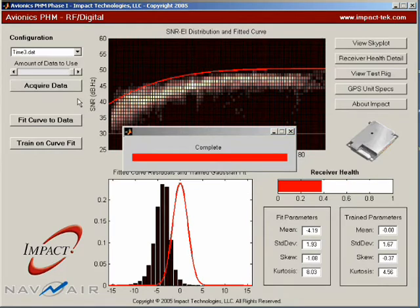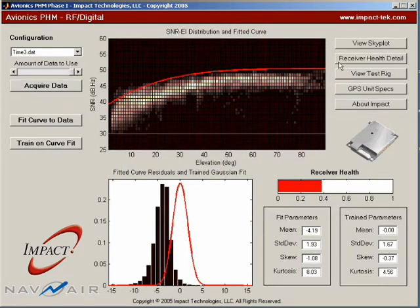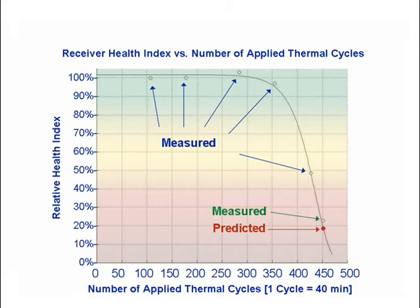The third file shows data from the same GPS unit after a total of 450 cycles. This graph of the health index over the course of the accelerated failure test shows incipient fault detection after 355 cycles and confirmation of failure progression after 420 cycles.